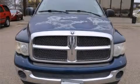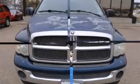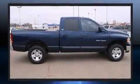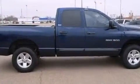Come test drive this 2002 Dodge Ram 1500. This four-door, six-passenger truck has not yet reached the 100,000 mile mark. It features four-wheel drive capabilities, a durable automatic transmission, and a powerful eight-cylinder engine.